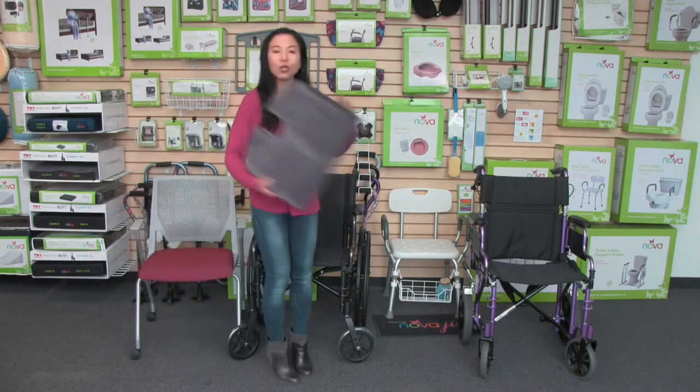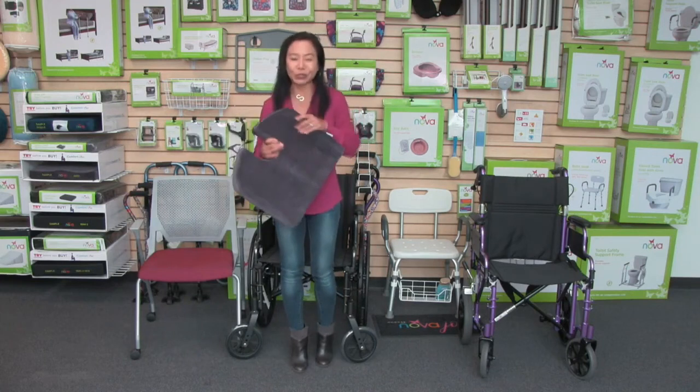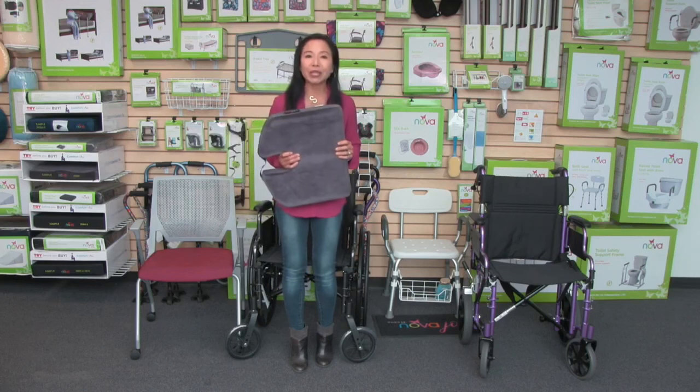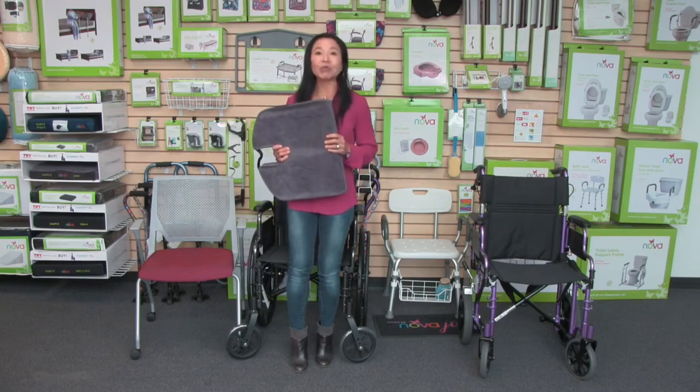That is the Nova Memory Foam Cushion in this beautiful charcoal blue. And as with all of our products, it comes with our care, use, and contact information, so you can reach out to us anytime. I'll see you in the next one.